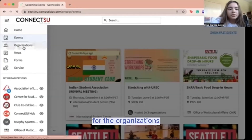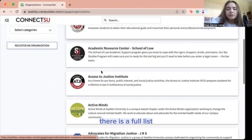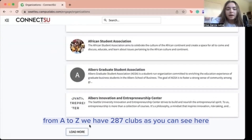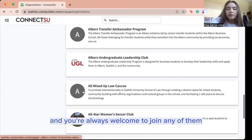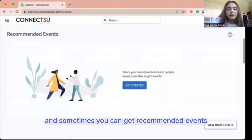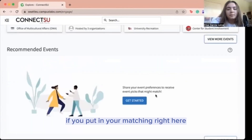For the organizations you can see all of our orgs and clubs here. There is a full list from A to C. We have 287 clubs as you can see here, and you're always welcome to join any of them. There's a list of all events here, and sometimes you can get recommended events if you put in your matching right here.